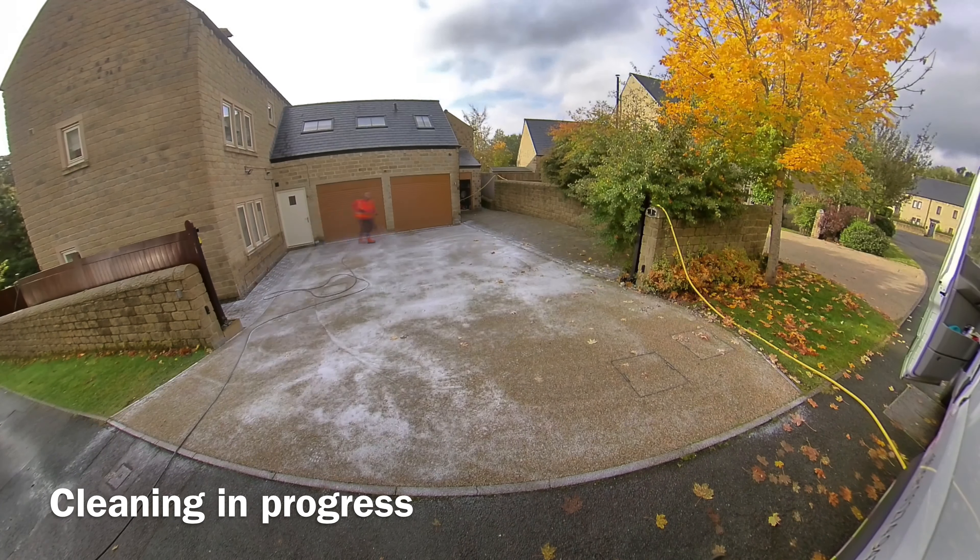Not only that, but we also offer a range of specialist outdoor cleaning services to ensure we're your one-stop shop. Our services include render cleaning, soft washing, hot and cold jet washing, cladding cleaning and Doff steam cleaning.